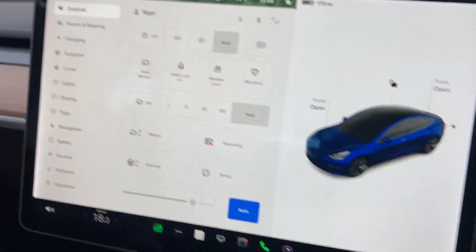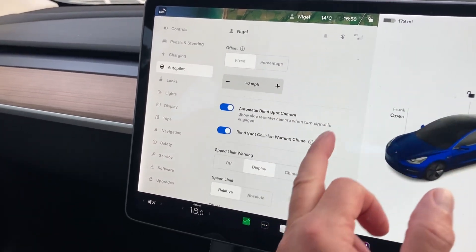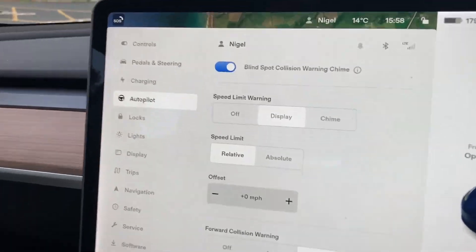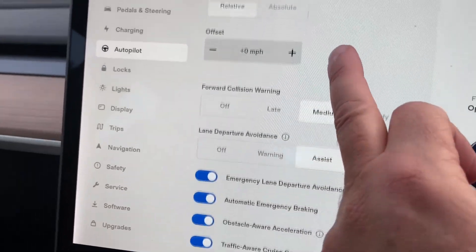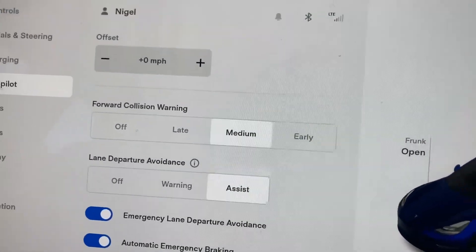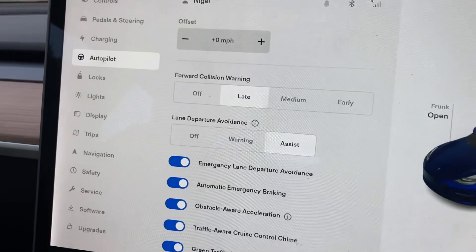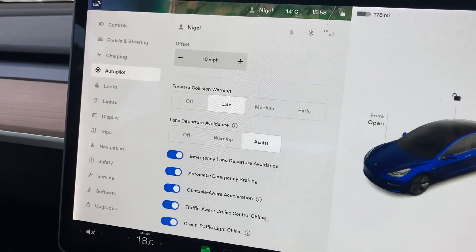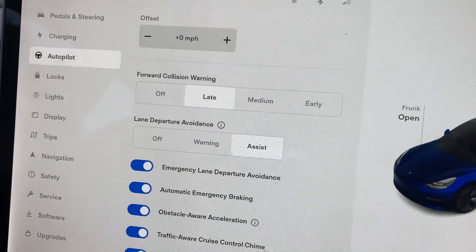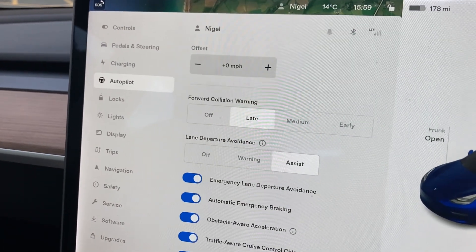I'm going to go to the settings on autopilot — although I wasn't in full autopilot, I was on cruise control, I'm assuming it's part of it. Speed limit warning is on display, and we're on medium, not early, late, or off. So I'm going to change that now to late, and we'll keep the lane departure avoidance still on, to see if it makes any difference to those phantom alerts.